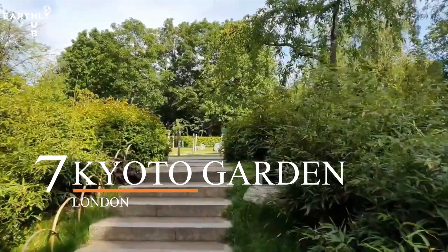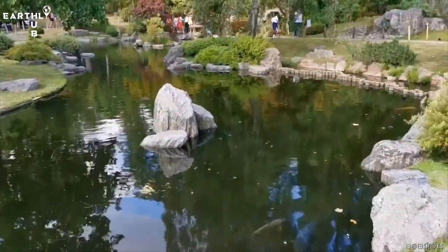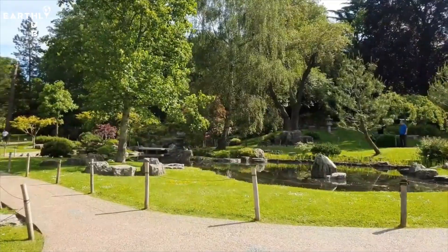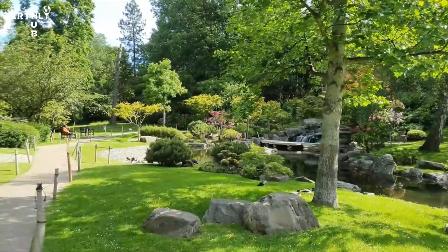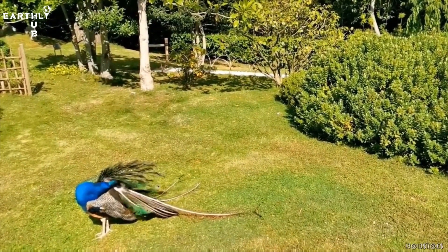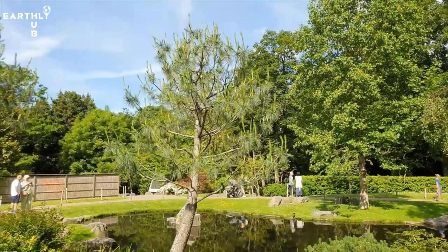Next up at number seven, we have Kyoto Garden. Kyoto Garden is a peaceful oasis located in Holland Park, London. It's a traditional Japanese garden created as a symbol of friendship between Japan and Great Britain. The garden features a stunning pond, waterfall, stone lanterns, and a variety of Japanese plants and trees. It's a great spot for a relaxing stroll or a quiet picnic with friends, and if you're lucky, you might even spot some peacocks roaming around the park.